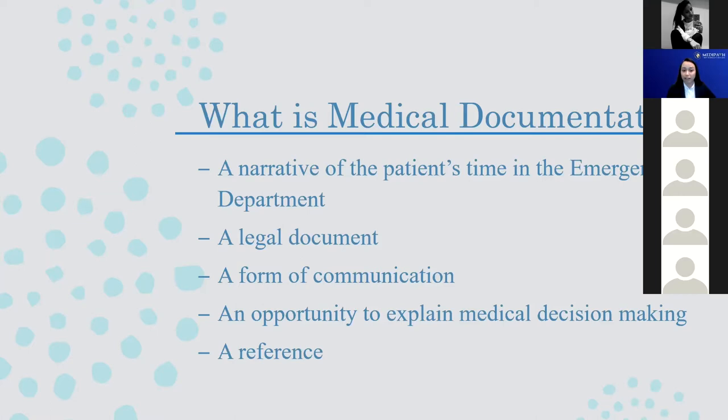This kind of documentation makes it very easy for us to communicate the type of care we've provided. It's also a chance for the provider to explain why things were done — medical decision making doesn't always come across in the lab work or the physical exam. This is the chance to explain why you've ordered tests, why you've treated with medication, etc. It's also a good reference for any time the patient comes back into the emergency department to know what has been done in the past.